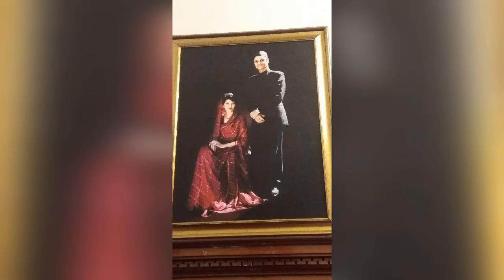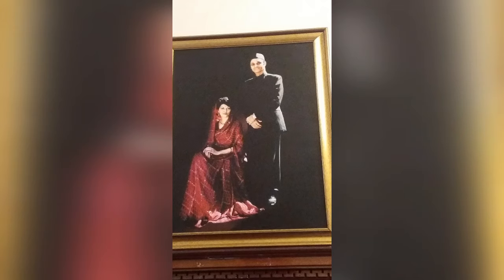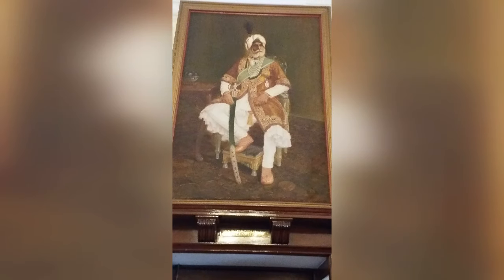Now, the portrait is of Dr. Karan Singh, son of Maharaja Hari Singh, and his wife Yashwara Rajya Lakshmi. And he is the Maharaja Ranbir Singh, son of Maharaja Gulab Singh.